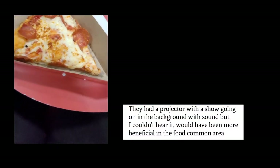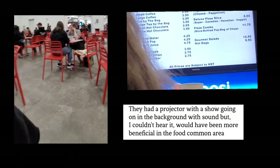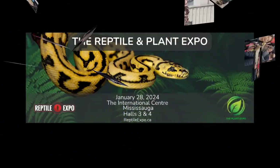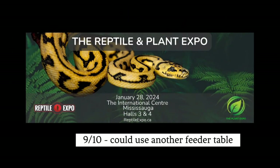You can't really complain about the food — it was Pizza Pizza, pretty decently priced. The projector definitely should have been up in the food area though. After about two hours it got super busy, so we ended up leaving since we'd seen everything. For $18 each, it was pretty worth it — I definitely recommend it.